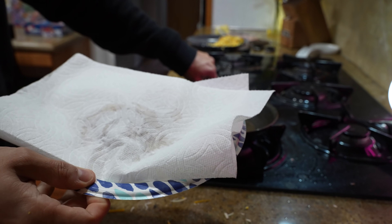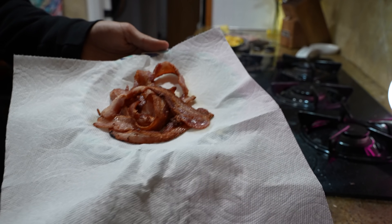I like to take off some of the grease on the bacon. You can leave it, honestly, it doesn't matter. I just don't want to drink my bacon, if you know what I'm talking about.